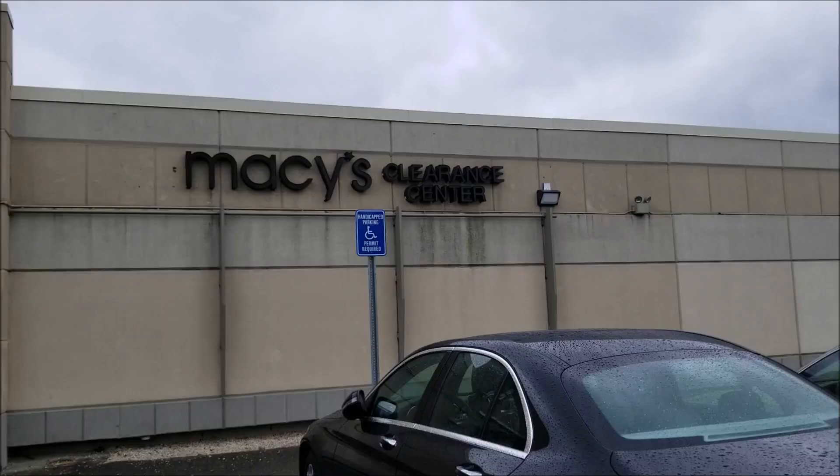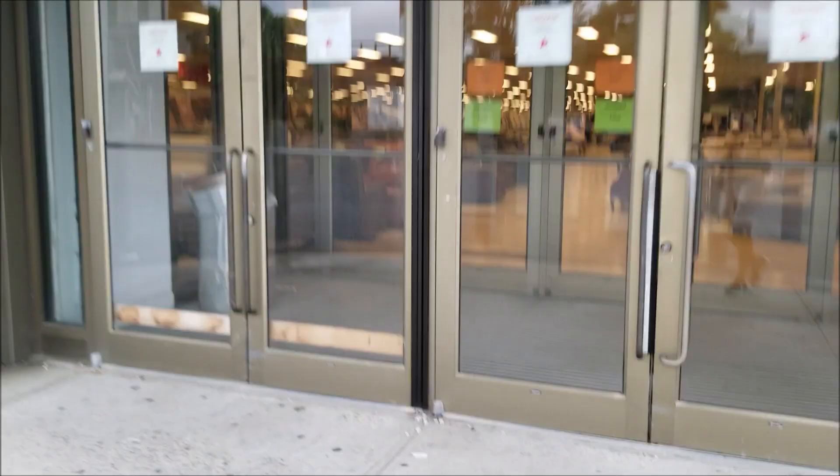Hi guys, this is our kid. Today I decided to do a vlog — I don't do these very often, this is probably my second one ever — and I'm taking you guys to Macy's clearance center in Carle Place, Long Island.